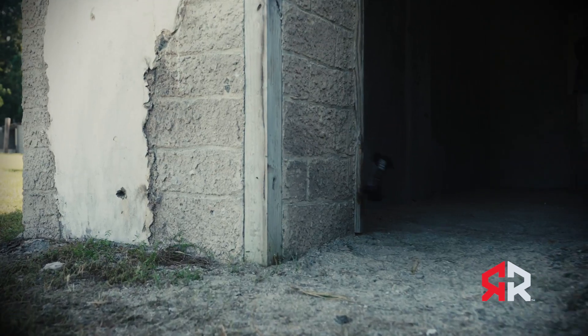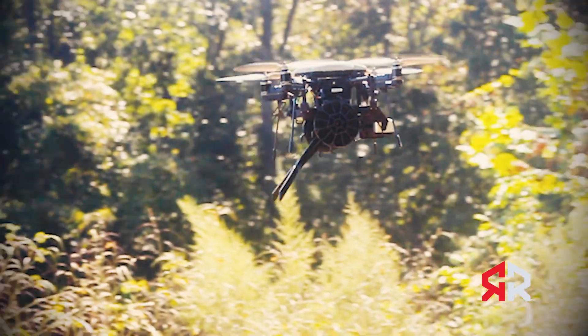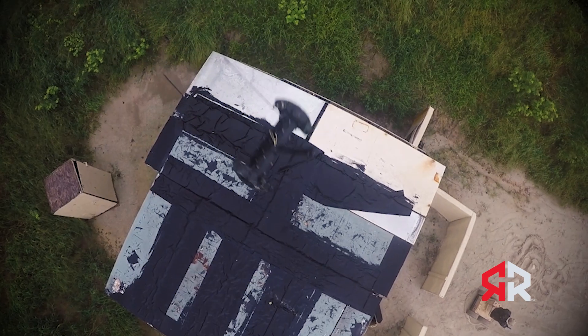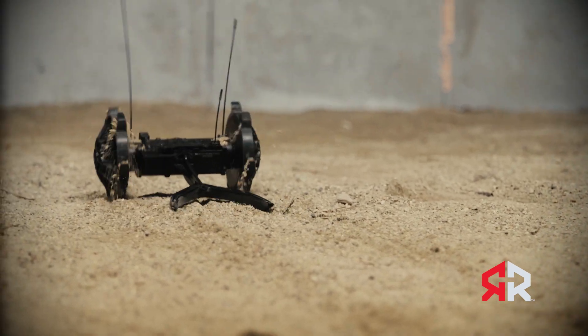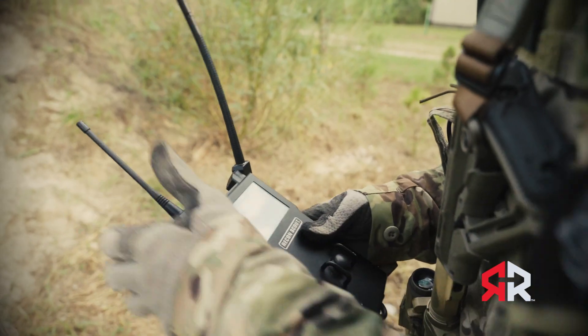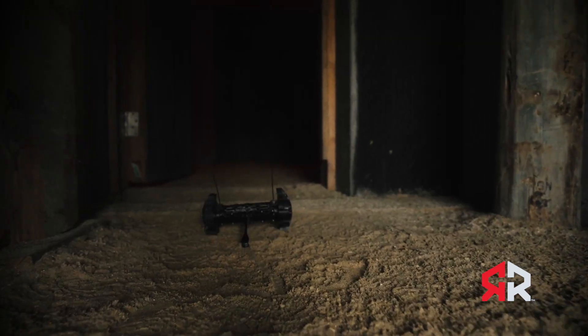The Throwbot is a highly durable, virtually indestructible, lightweight, UAS portable, droppable, mobile robotic system capable of covering two hours of terrain in an all-weather environment. Its range is 150 to 200 feet indoors for audio and video, and 450 feet outdoors.